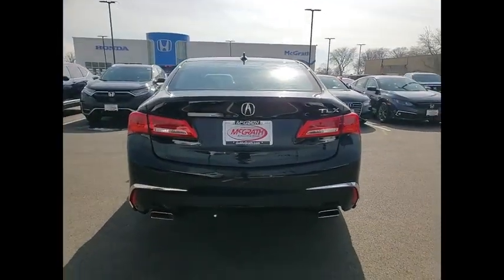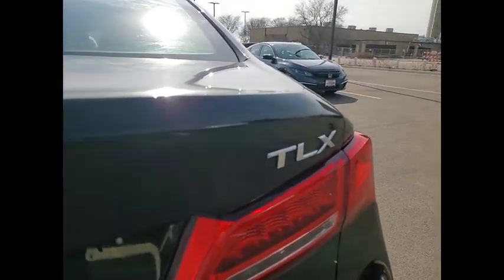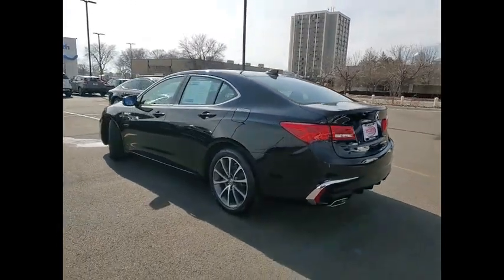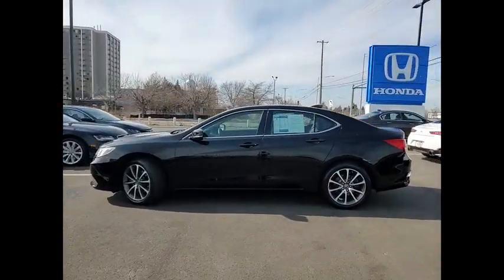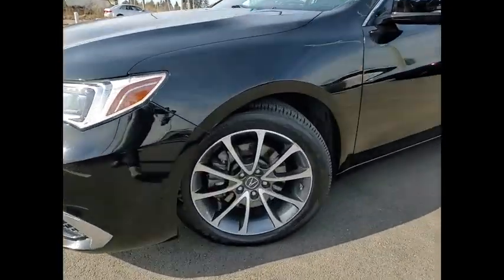This vehicle has less than 40,000 miles. Here are some of this vehicle's great options: tire pressure monitor, heated mirrors, aluminum wheels, brake assist, traction control, stability control, daytime running lights, FWD, integrated turn signal mirrors, and LED headlights.